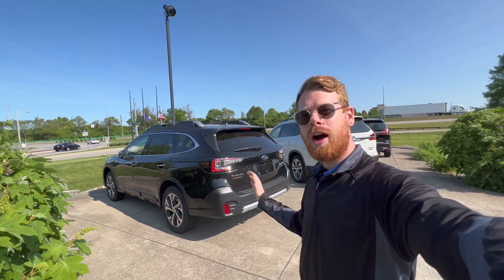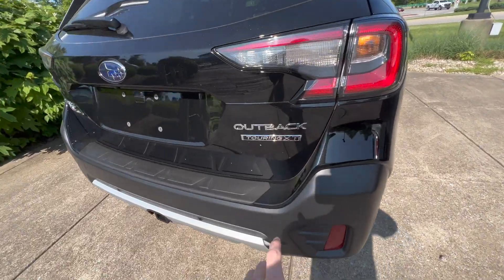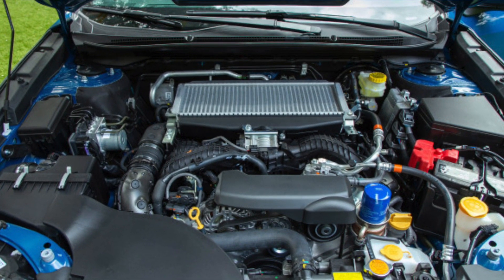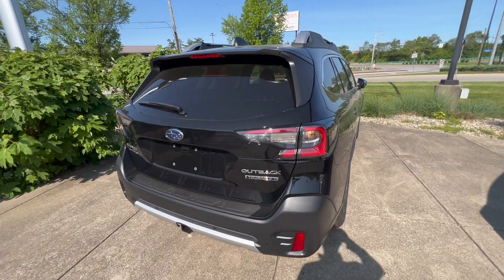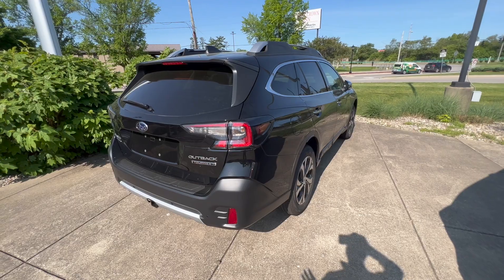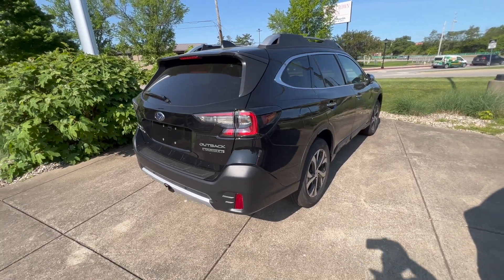Now let's head out back of the Outback. On the back here, we see an extra badge that says XT — XT stands for turbo, so it's a 2.4-liter turbo, the upgraded engine you can get on an Outback. The standard engine is a 2.5-liter naturally aspirated. The 2.5 gets about 2,700 pounds of towing capacity, while the turbo gets 3,500 pounds. If you want more performance and get-up-and-go, the XT or turbo engine is what you'd want.